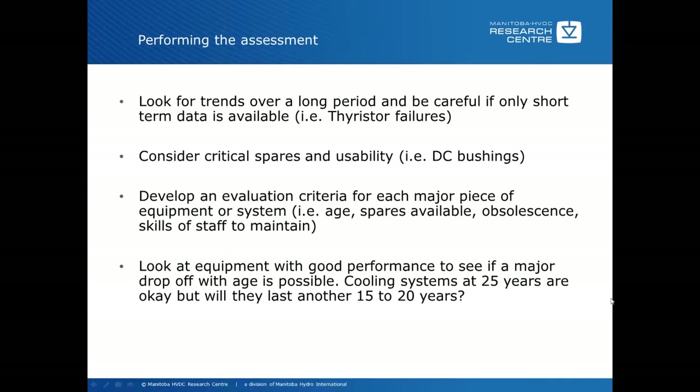You need to develop an evaluation criteria for each major piece of equipment or system. Developing an evaluation criteria is very important because you want the most important items to have the highest weighting, and minor items only a minor weighting, so that you can determine when you have a significant amount of major items that are not in good condition. Some examples are age, spares available, obsolescence, and skills of staff to maintain. If you don't have the adequate skills to maintain, you may have to replace the equipment or do some training as part of the refurbishment.